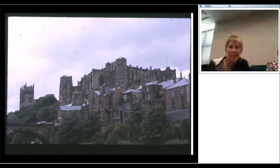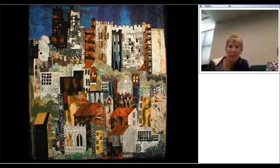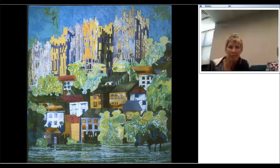This is Durham in the north of England. Durham Castle and Cathedral stand on top of a granite mound and the little houses all cluster around, so again there's that sense of compression of space which I was so fascinated by that I actually made four quilts based on it. This is one — these are quite big quilts by the way, about five feet square.